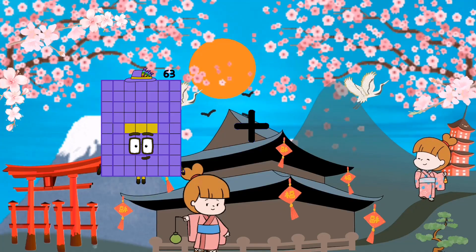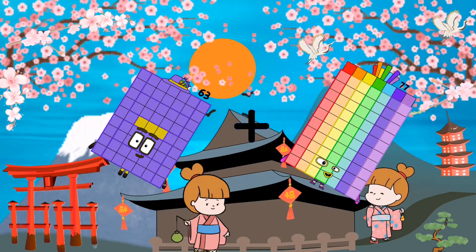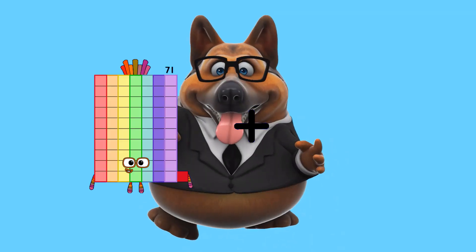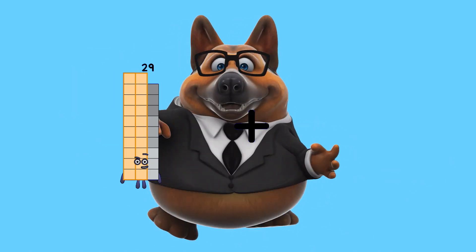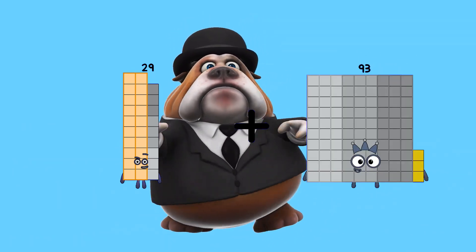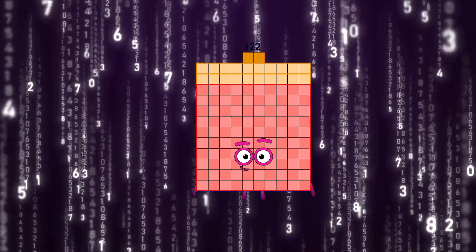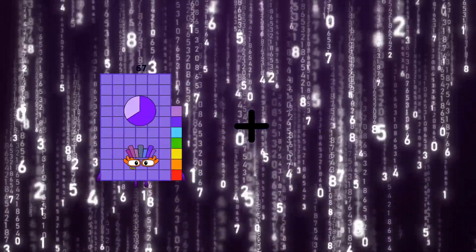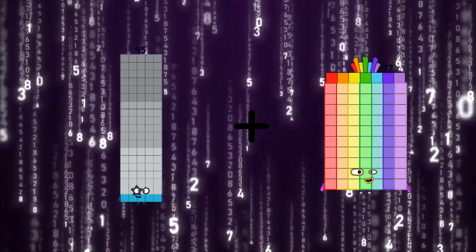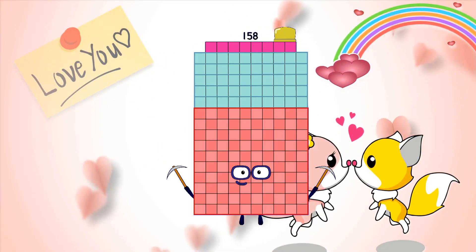63 plus 77 equals 140. 29 plus 93 equals 122. 95 plus 63 equals 158.